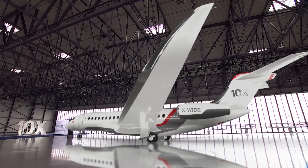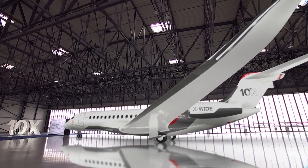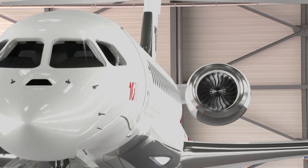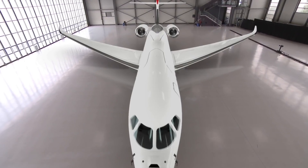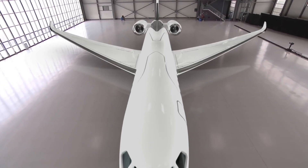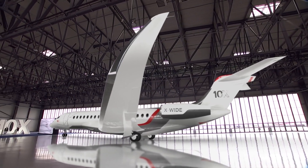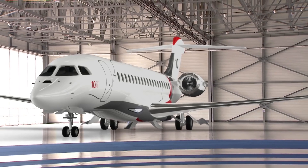With the largest cabin on the market, the 10X offers even greater layout flexibility. Its unique modular construction lets you specify a cabin with different zone lengths to create more customized interiors. For example, you can have an expanded dining and conference area, an entertainment area with a large screen monitor, a private stateroom with a real queen bed, or a master suite with a private stand-up shower.